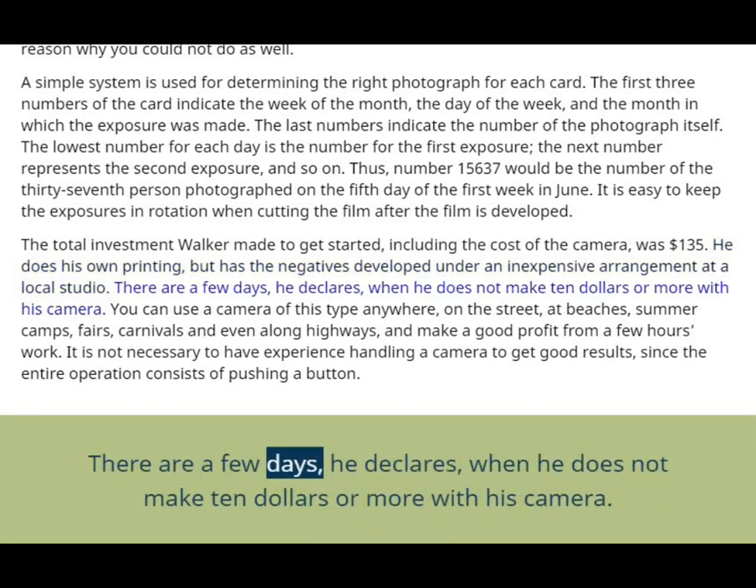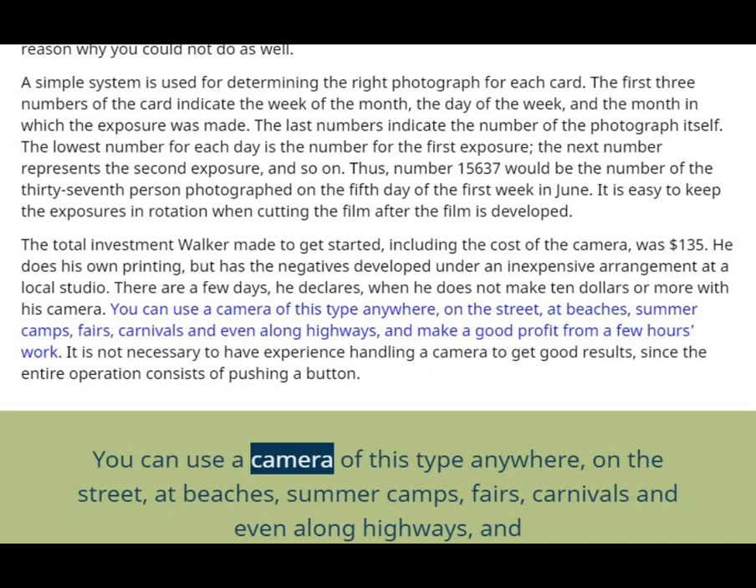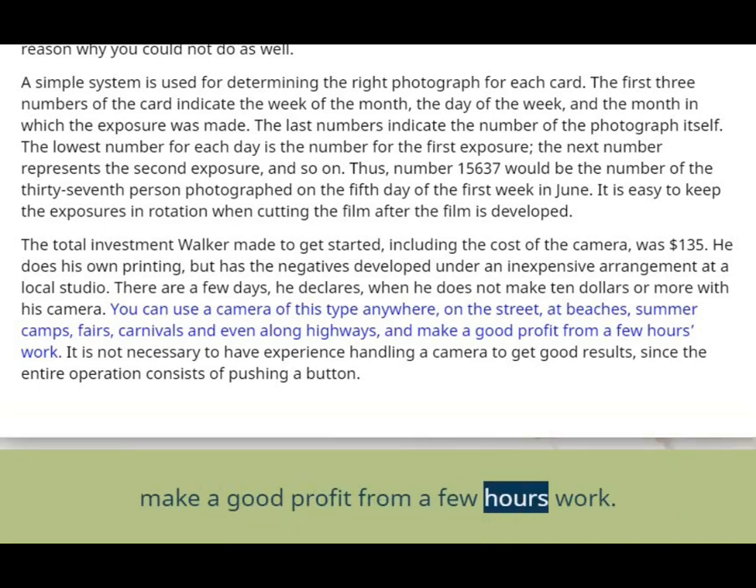There are few days, he declares, when he does not make $10 or more with his camera. You can use a camera of this type anywhere — on the street, at beaches, summer camps, fairs, carnivals, and even along highways — and make a good profit from a few hours work.